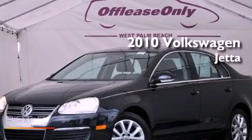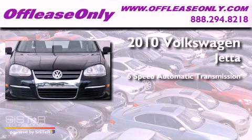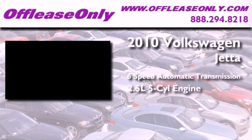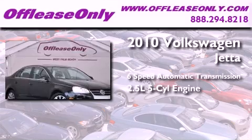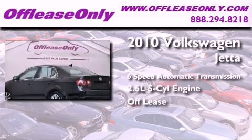This is a 2010 Volkswagen Jetta. This four-door sedan has a six-speed automatic transmission, a 2.5-liter inline five-cylinder engine. Plus, having just come off lease, this automobile is in like-new condition.